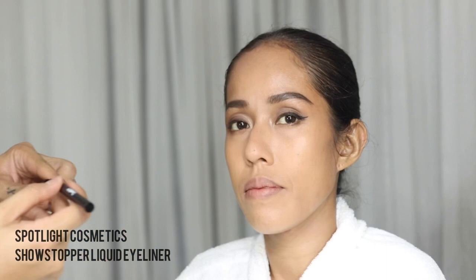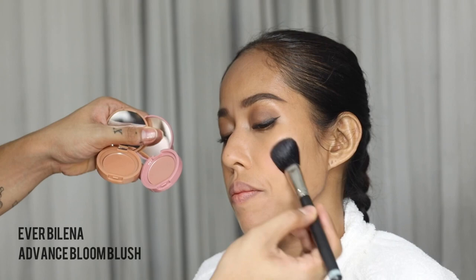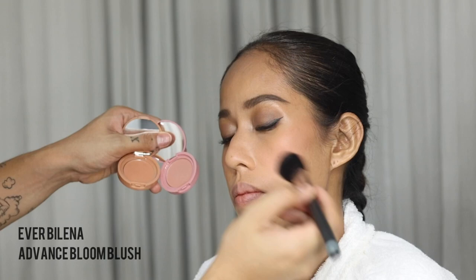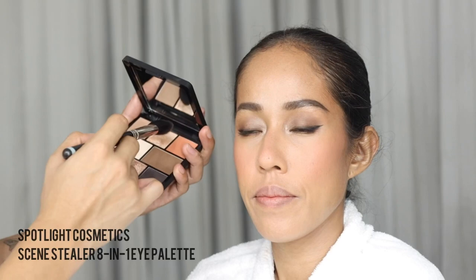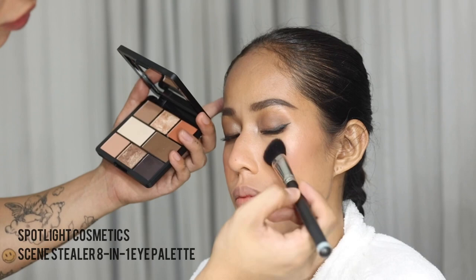For the cheeks, mix two colors — one more on the brown side and one more on the pink side, because pinks tend to make anyone look a lot younger. Also use a little bit of the shimmer from the eye and place it on the high points of the face to make the skin more glowy. For the lips, use the Velvet Liquid Lipstick because it lasts longer and the color is really nice.